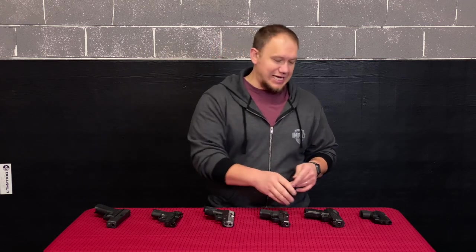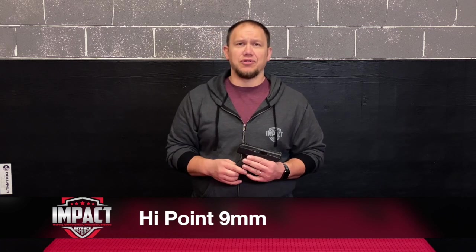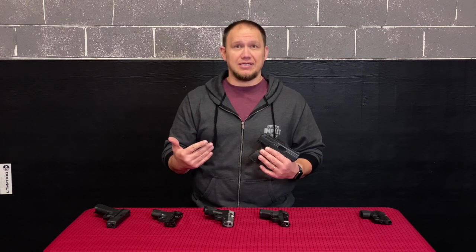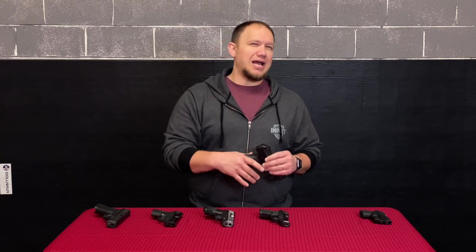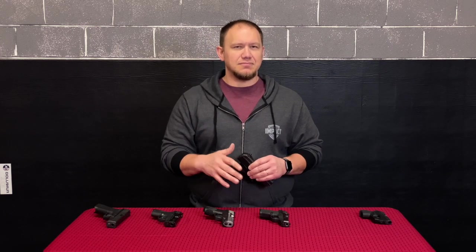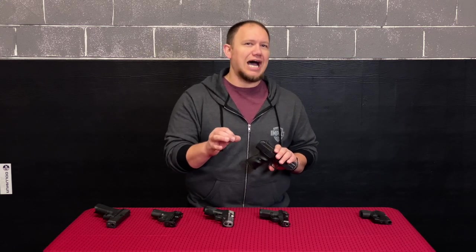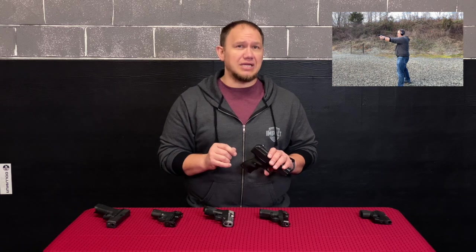My very first gun purchase was actually a Hi-Point nine millimeter. Now one of two things is happening right now — you are either laughing hysterically or you're going like 'yes, Hi-Point!' Hi-Point is one of those companies that is extremely polarizing; it's a love-them-or-hate-them kind of thing. I will tell you right now I'm not really a fan, but I was told 'oh, it's made just like a Glock.' If you have a good Hi-Point, I'm shocked at how good they can be, but if you have a bad one, it is horrible.